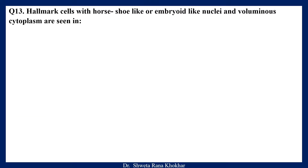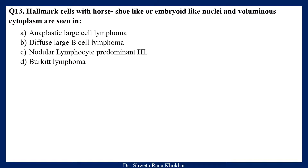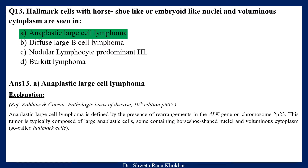Question 13. Hallmark cells with horse-shoe-like or embryoid-like nuclei and voluminous cytoplasm are seen in: A. Anaplastic large cell lymphoma, B. Diffuse large B-cell lymphoma, C. Nodular lymphocyte predominant Hodgkin lymphoma, D. Burkitt lymphoma. The correct option is A, Anaplastic large cell lymphoma. It is defined by the presence of rearrangements in the ALK gene on chromosome 2p23. This tumor is typically composed of large anaplastic cells, some containing horse-shoe-shaped nuclei and voluminous cytoplasm — so-called Hallmark cells.